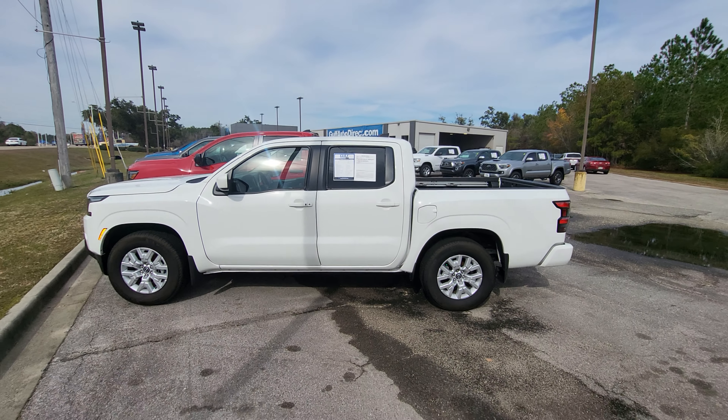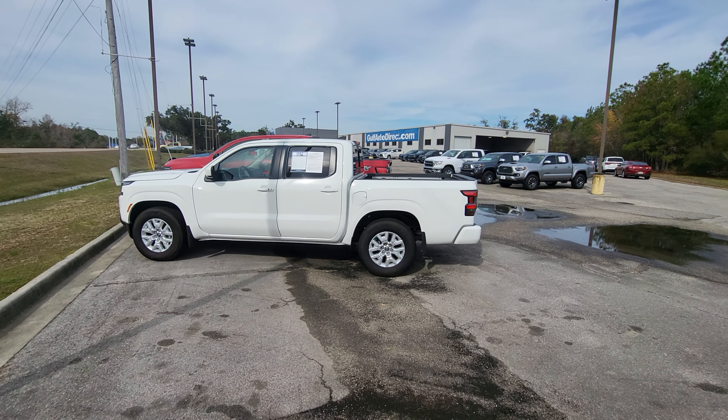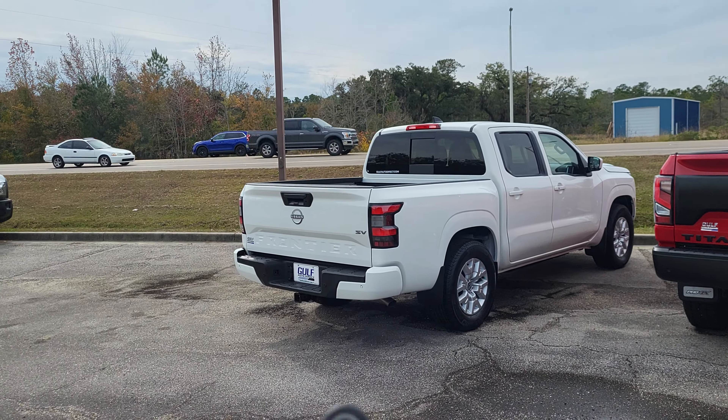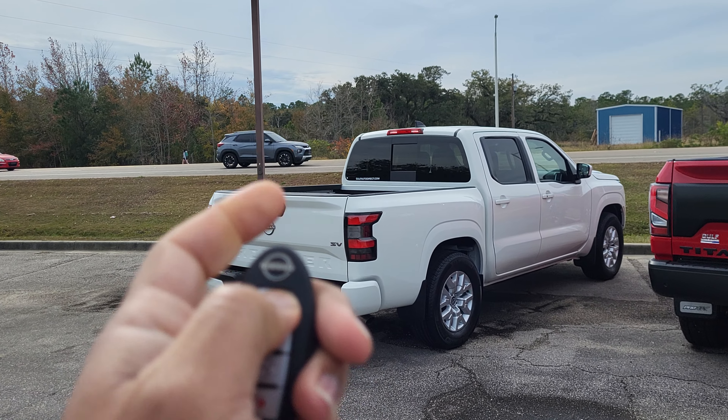Hey, this is James at Gulf Auto Direct in Waveland, and this is our 2023 Nissan Frontier SV. Sorry about the wind noise out here. Let's go ahead and do a cold start on it — it does have a remote start.